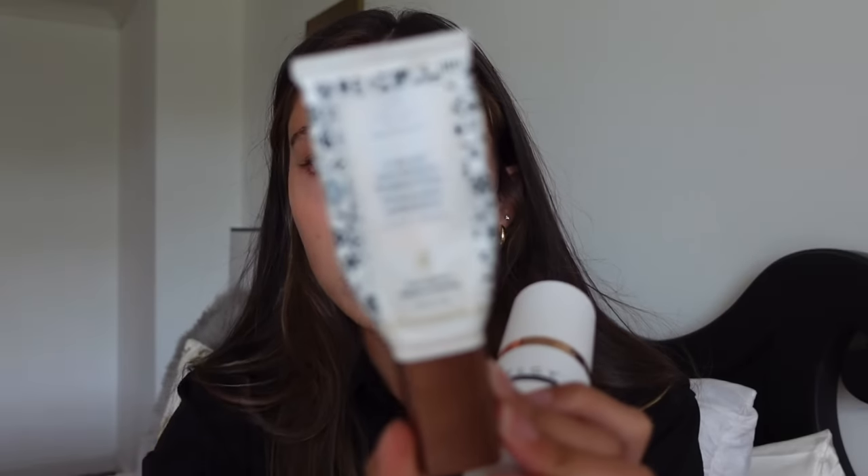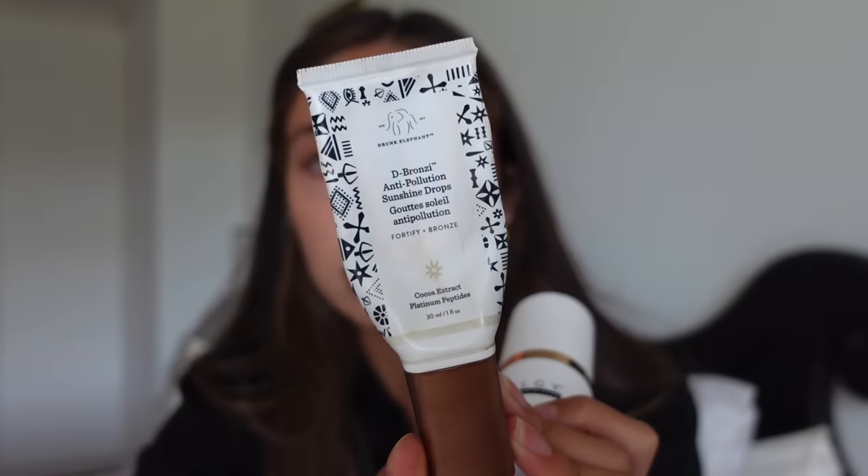I also use the Drunk Elephant D-Bronzee Sunshine Anti-Pollution drops — we love these. I haven't used it much recently at all just because it's been so hot in Kentucky, like literally 100 degrees. I mix this together with the SPF.